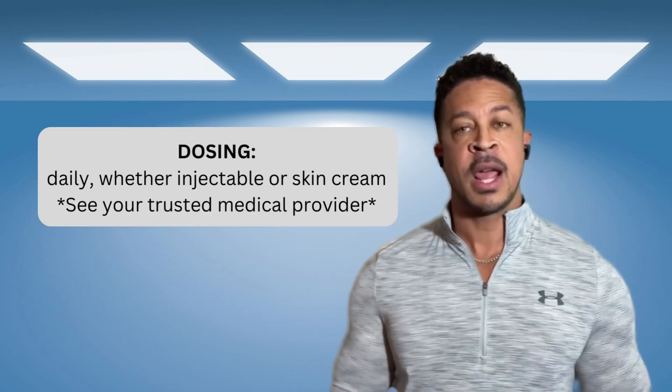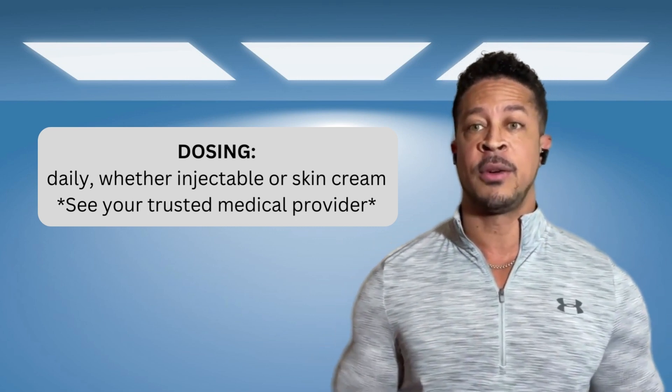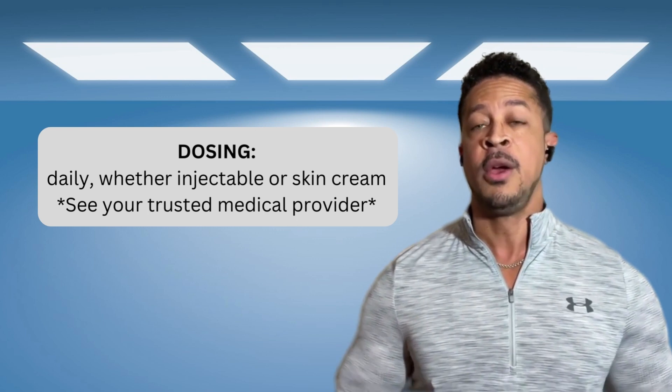Safety concerns: GHK Copper is something your body naturally already has — it is a bioidentical peptide formation. What's nice about that is it's very, very safe. Your body recognizes it as soon as it comes in and gets right to work. It's very extremely low in the side effect range — for the most part there really isn't much involved as far as side effects go.